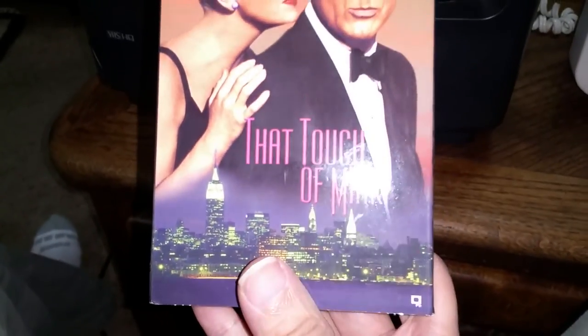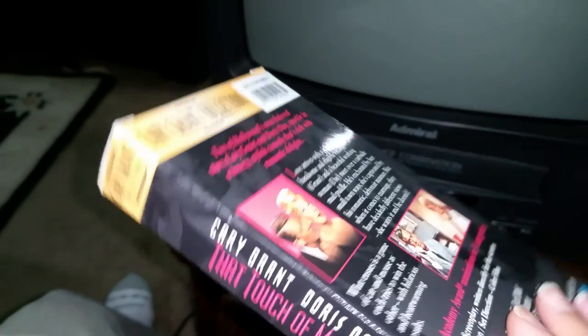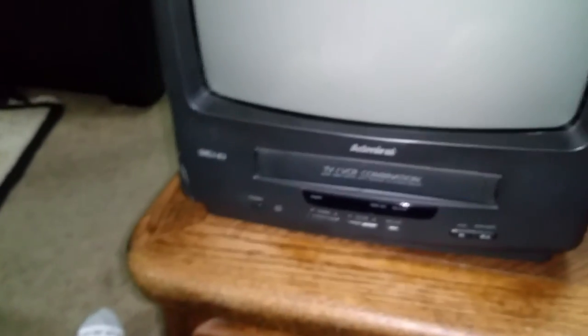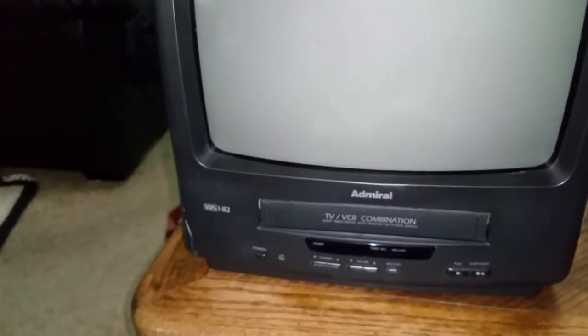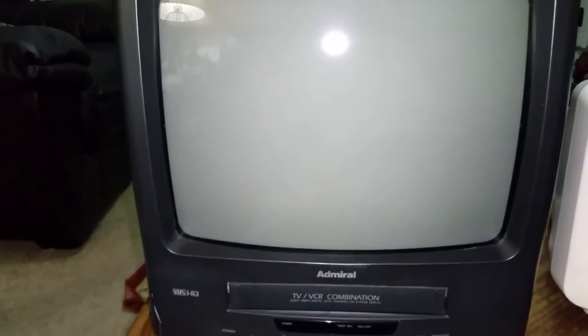I bought a few movies — I got this old movie with Cary Grant and Doris Day called 'That Touch of Mink.' I love these old movies, so I thought why not try it out. I've got this plugged in, so I'm going to show you how this thing works. I have the LED on so I might get a little glare, but we'll turn this on and let it warm up a bit.